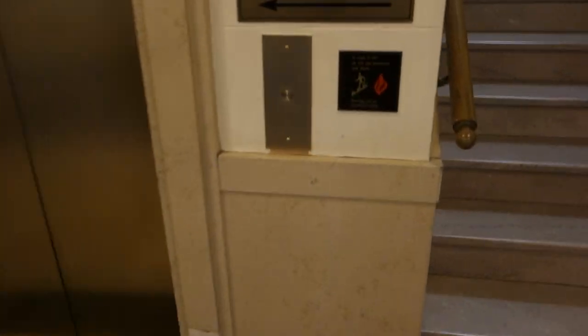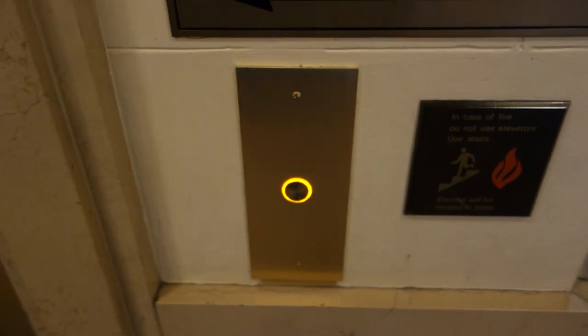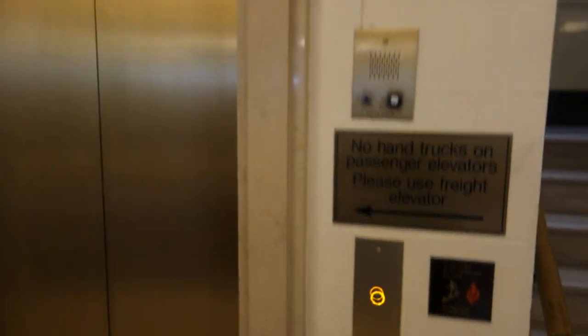This is the elevator at 1932 — I forgot the name of the street — but it looks like the call station's been replaced. I hope it's still original on the inside.